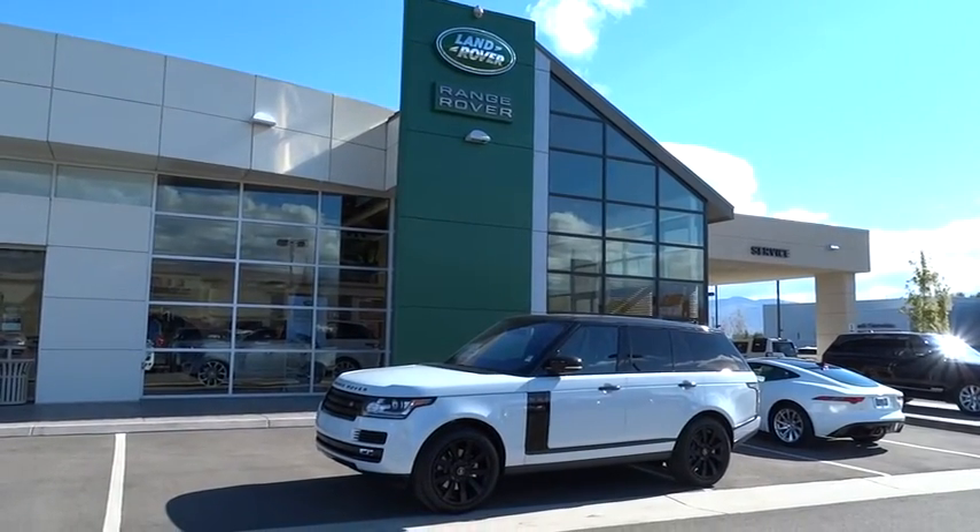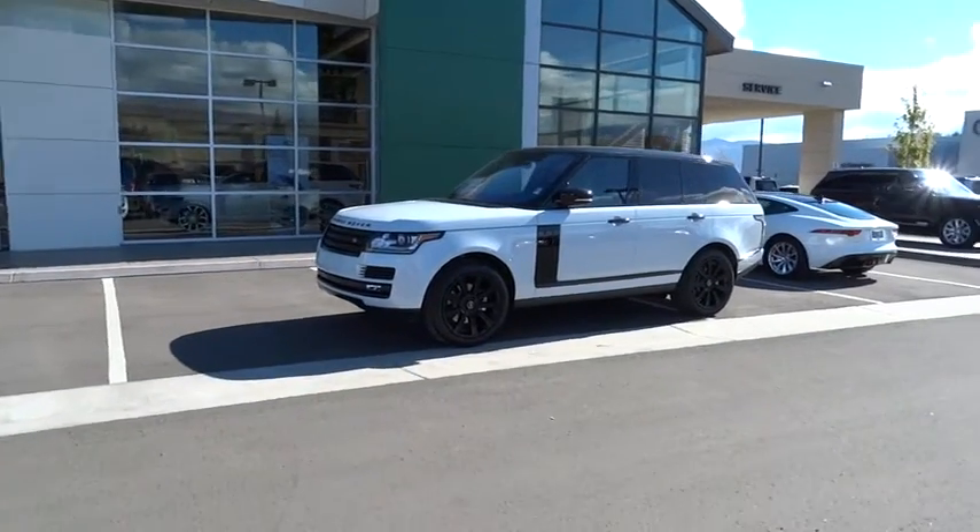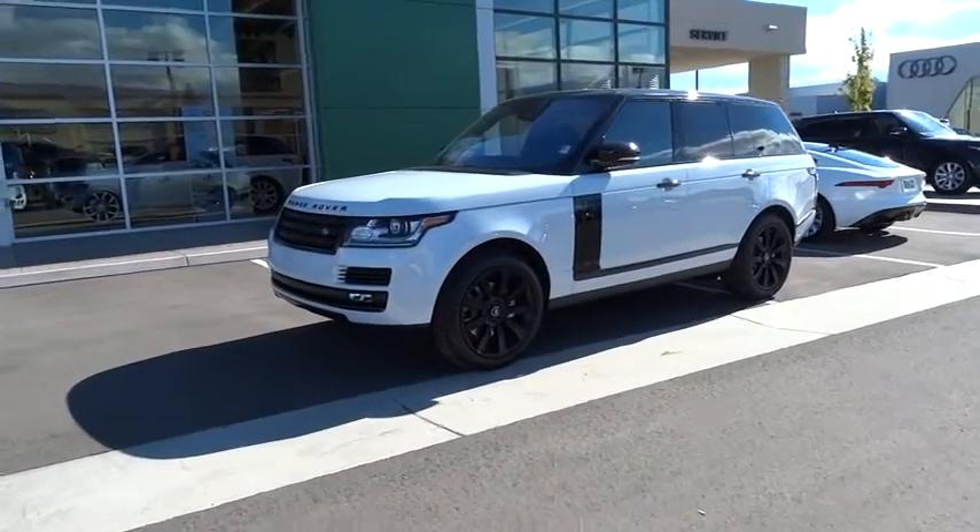2016 Range Rover — the luxury that's more than a luxury. It's quite apparent throughout our Range Rover heritage. This vehicle has less than 100 miles.